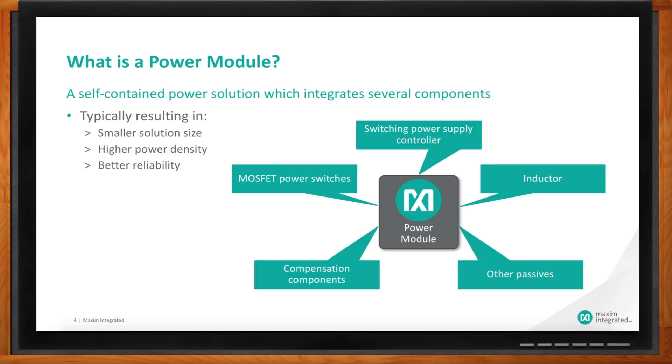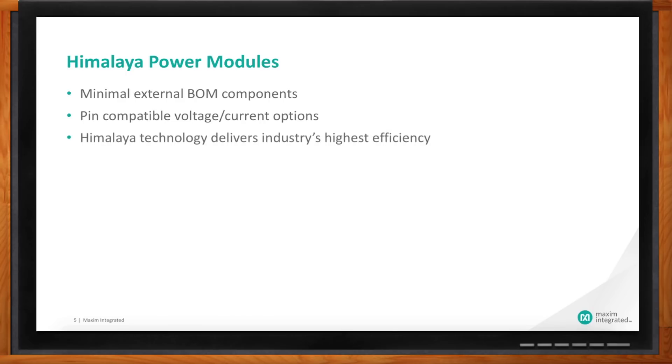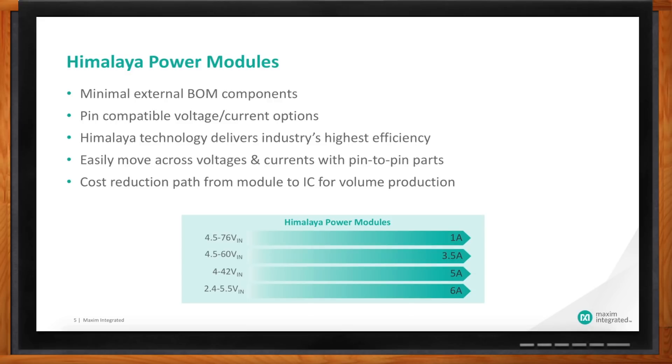What is Maxim offering in the form of power modules? We have our Himalaya power module family. We focus on minimizing external components needed — minimal BOM to create a full power supply. We also create pin-to-pin compatible solutions so you can change between voltage and current ranges relatively quickly without changing the schematic or layout. We also offer an easy way to go from IC to module: we simply add an M to the part number. So MAX15462 is the IC, and MAXM15462 is the module.